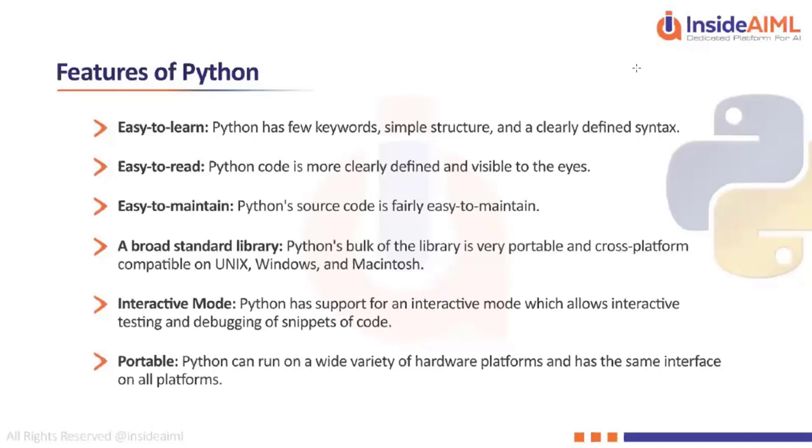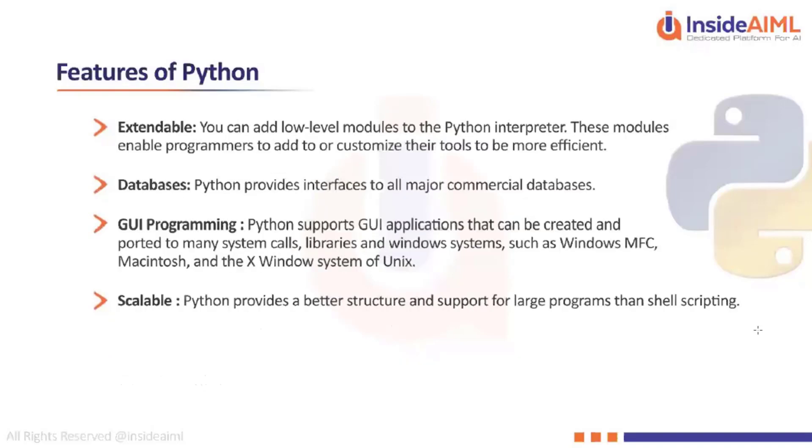Python being an open-source language means anyone can contribute from across the globe. It has a very big forum, and there are so many libraries being developed by so many people.